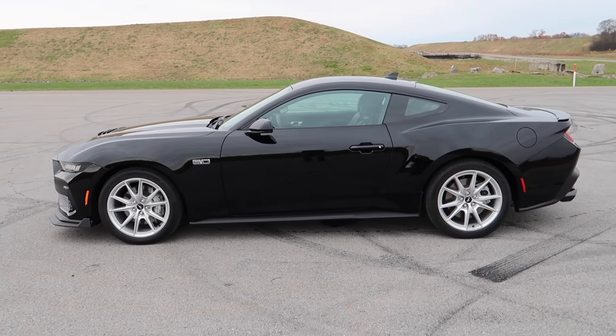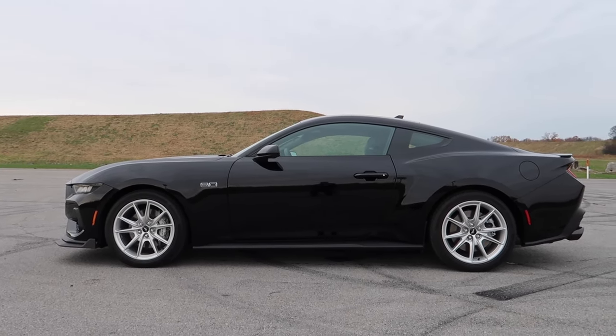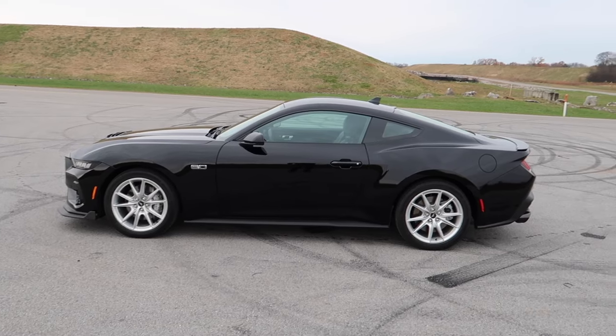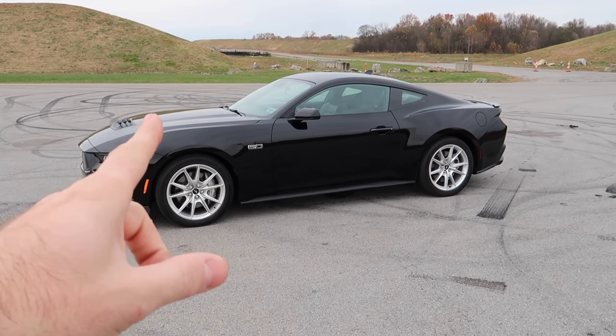These base wheels that come on these 2024s don't look hideous, but it's just not my cup of tea. We're going to be changing that today. We're expecting a delivery of something really special and something new — we're going to be heading to the shop.